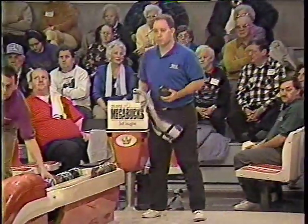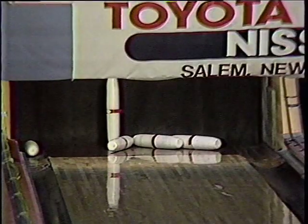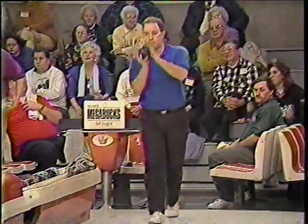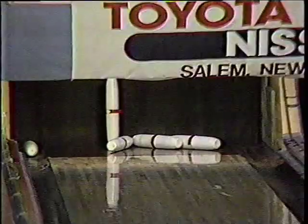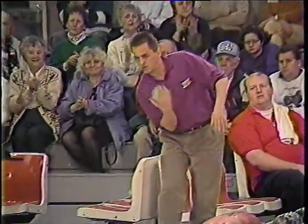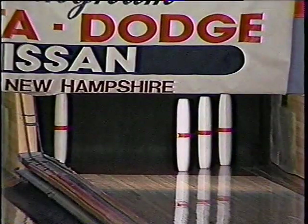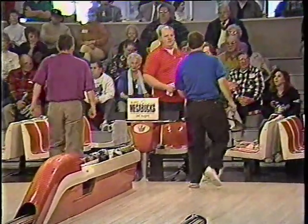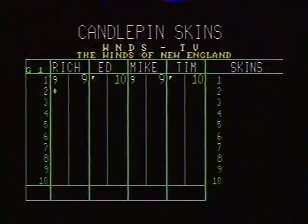If Tim Susi can figure out this eight-pin, we'll have a carryover. He's got some nice wood to the right — if he misses it to the right, he's got a chance of making it. He goes right at it, and that's exactly what he does. So we have a carryover in our first box. Mike Morgan takes nine — two spares and two nines to get things rolling here.